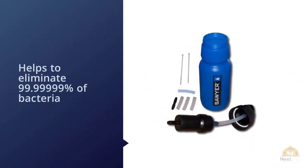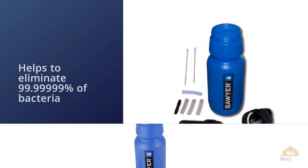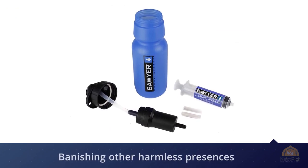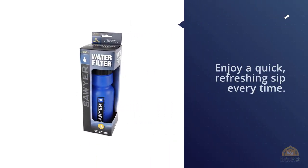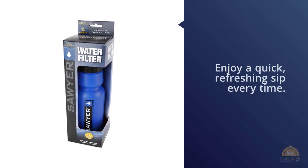It also banishes other harmful organisms such as giardia and cryptosporidium. If you're concerned about what's present in your drinking water, this should put you at peace. Sawyer Products have designed their bottles to ensure a high flow rate for easy access whenever you crave water the most.